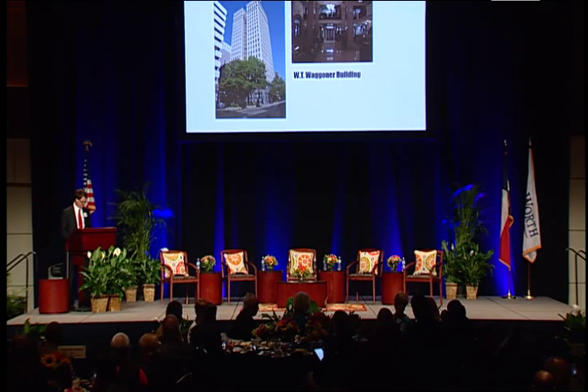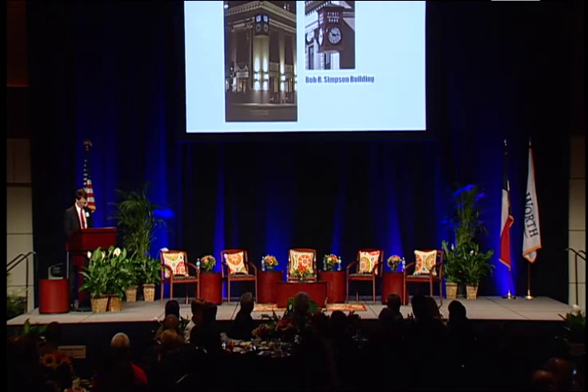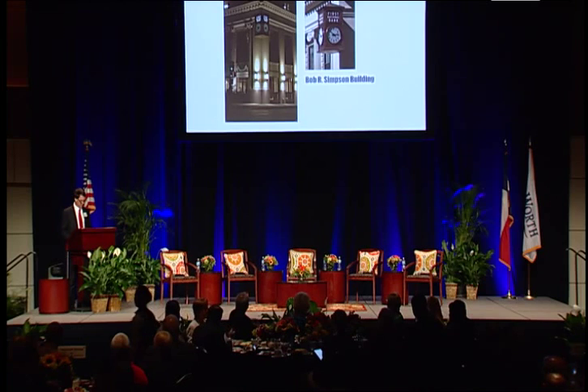He not only bought additional landmark buildings, he restored them with precise attention to architectural detail, even incorporating artifacts from previous owners. For example, when the Baker Building — now known as the Simpson Building — was brought back to life, so was the long-lost First National Bank clock that had been missing for decades from the corner of 7th and Houston. It's now returned as a fixture in Fort Worth's downtown scene.